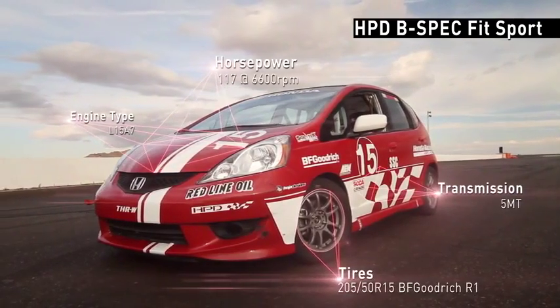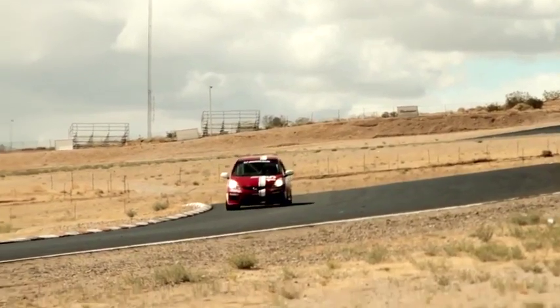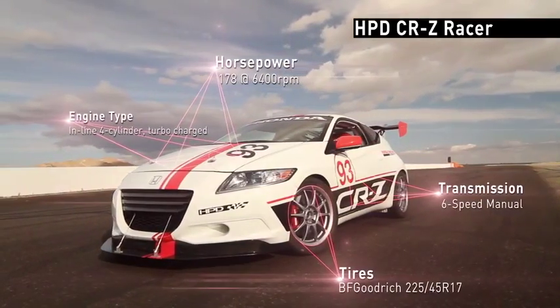So instead of open-wheel, if you want to do closed-wheel sedan racing, the driver can literally take that car, build it himself, race it himself. He doesn't need crew, he doesn't need a whole lot of equipment. We've also done things like the CRZ racer, which we raced at the 25 Hours of Thunder Hill last year, to prove that hybrid power can also be sporty.